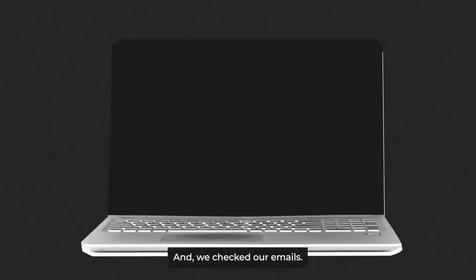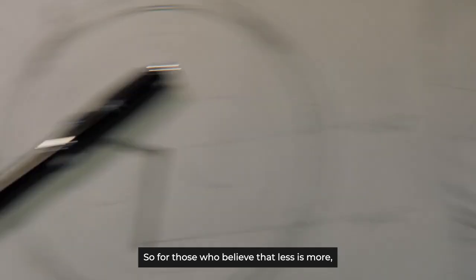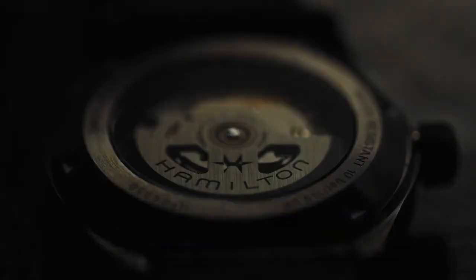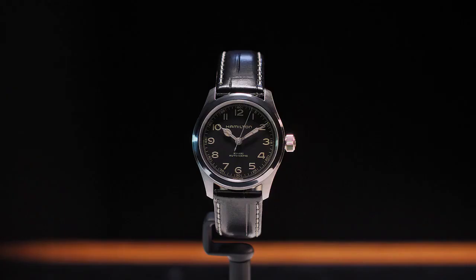And we checked our emails. The Murph was big. But for some of you, it was a little too big — about 4mm too big, to be exact. So for those that believe that less is more, here it is. The Murph 38. Same watch, but smaller.